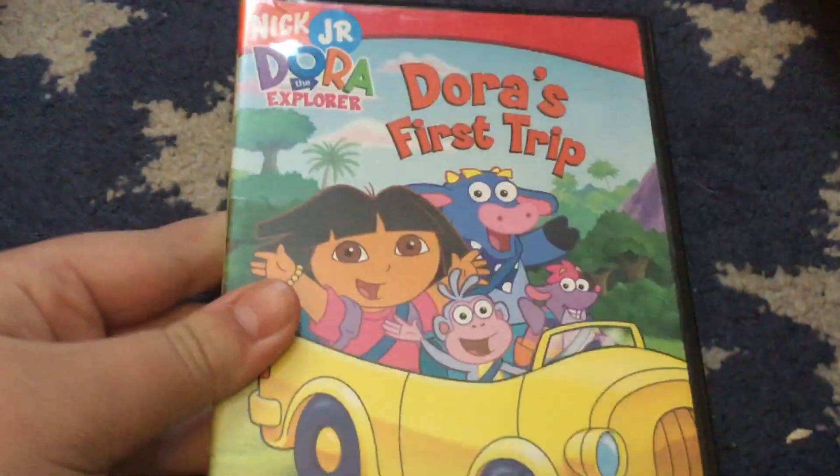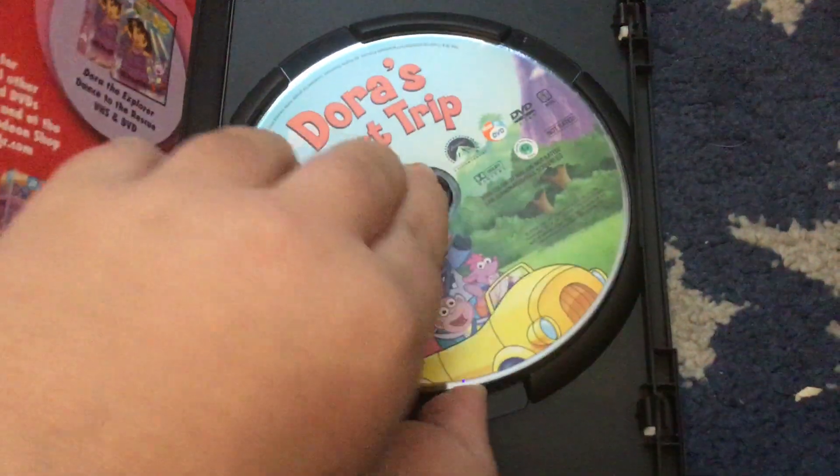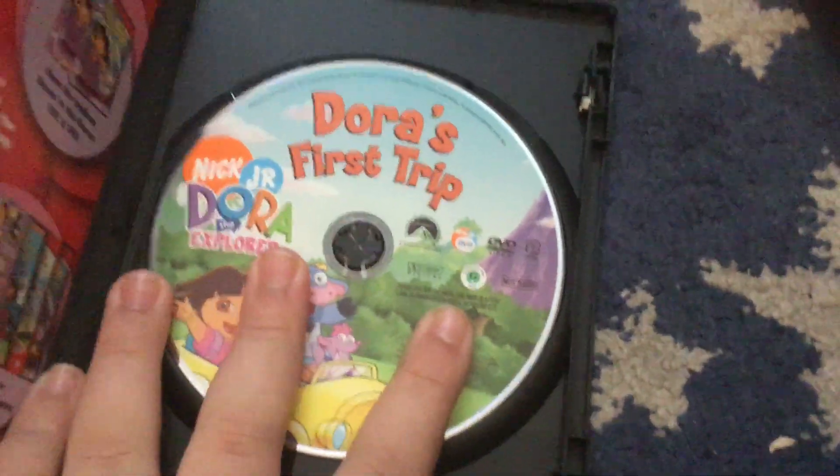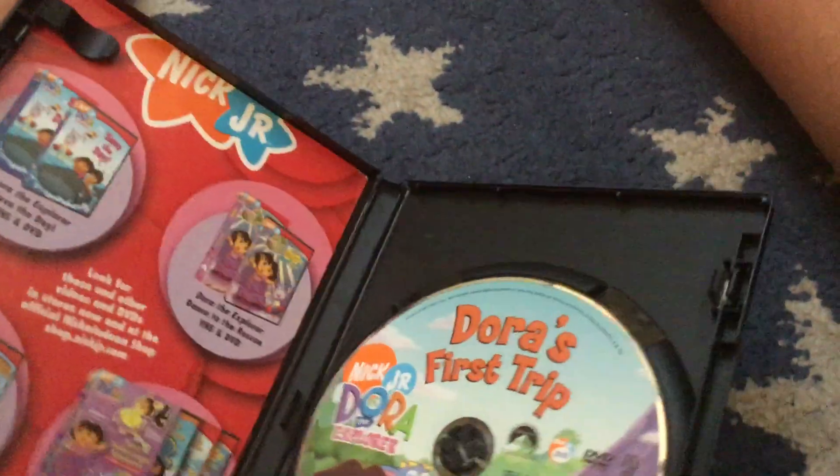Next up is the Dora DVD of Thor's First Trip. I don't think I fixed this one — there are some scratches I need to clean up before I watch this. I need to do the unboxing for it, it needs some repairs — I'll do that later.